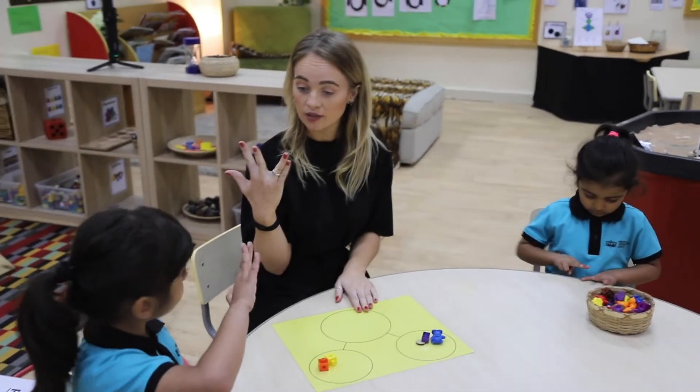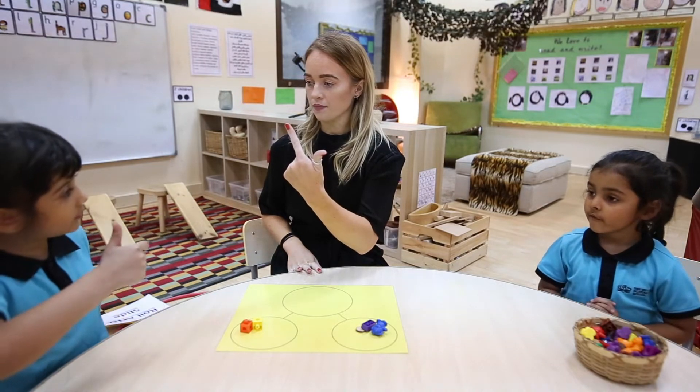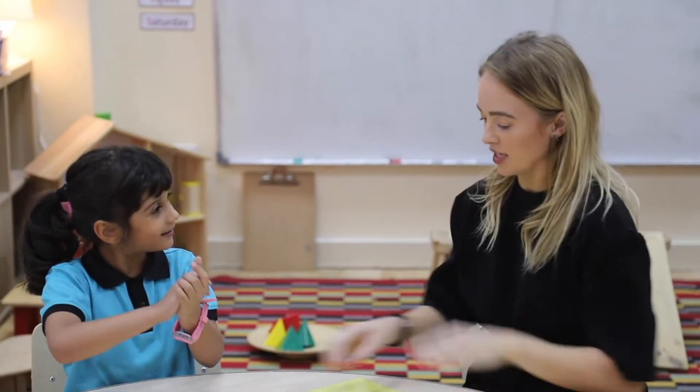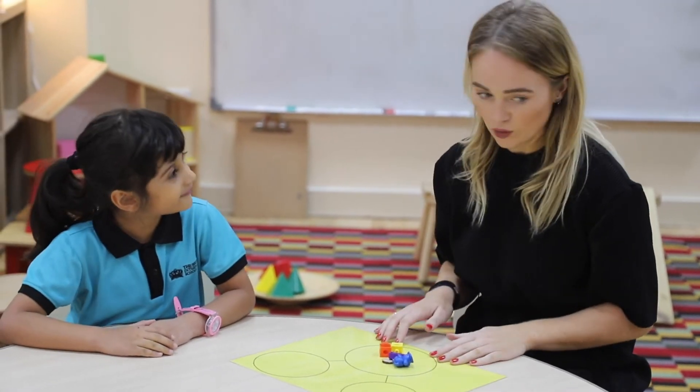Can you show me on your fingers? Two — and three. Does that make five? Yes — so two plus three makes five altogether.